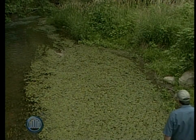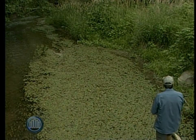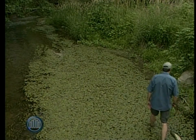Well, there was a lot of help too, from Upper Thames, and MNR, and Trees Canada.